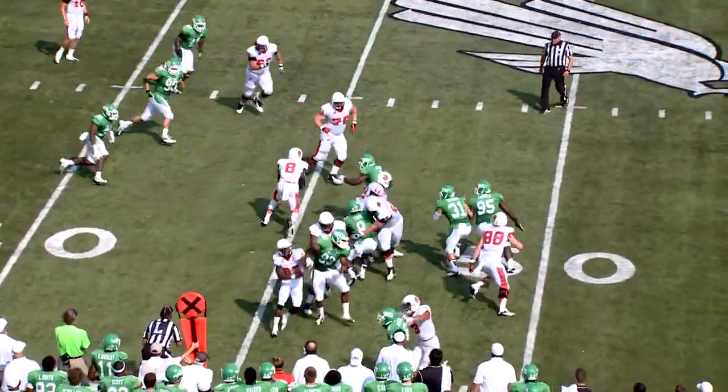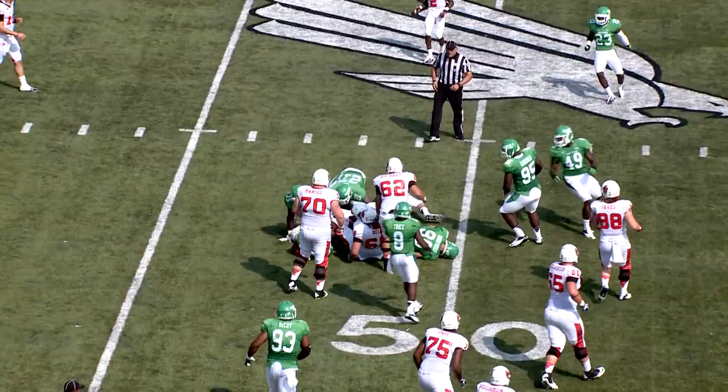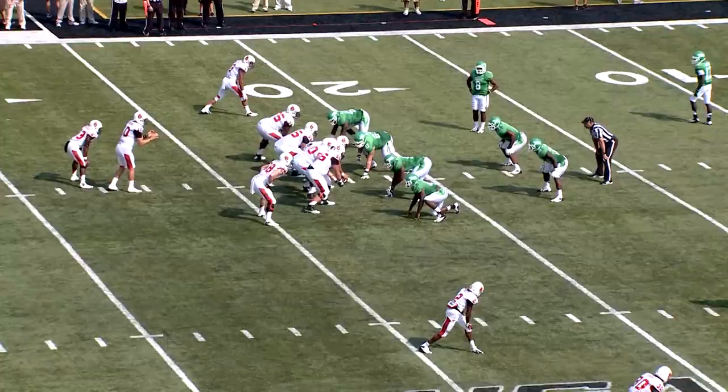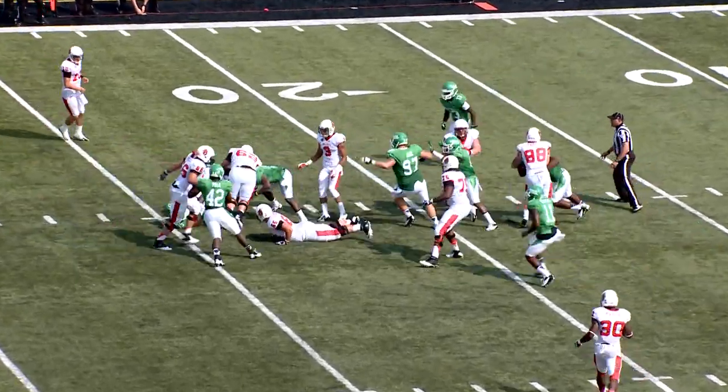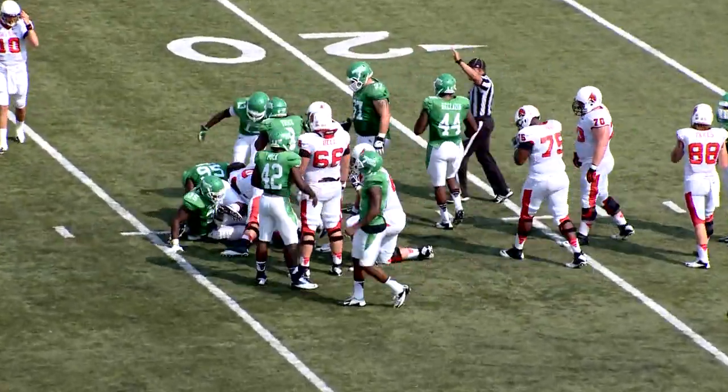On second and ten, throws the wide receiver screen out on the right side. What a hit by Laramie Lee on Jordan Williams. Wing on the right side, and it will be Williamson up the middle, hit for no gain. Well played by the Mean Green.